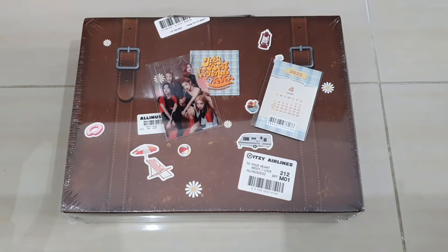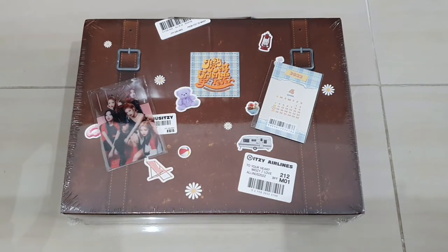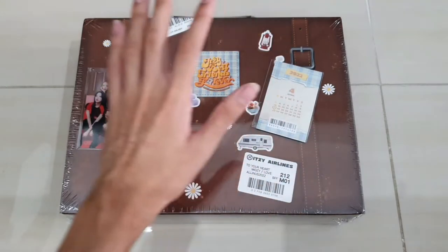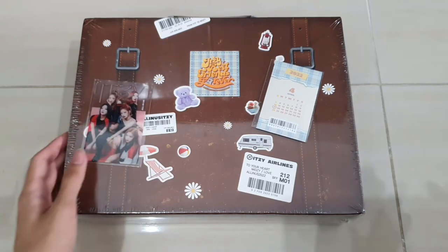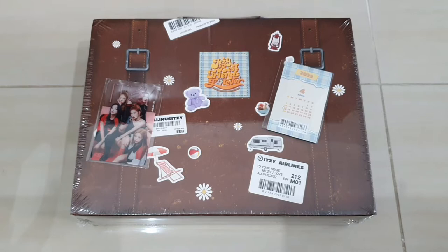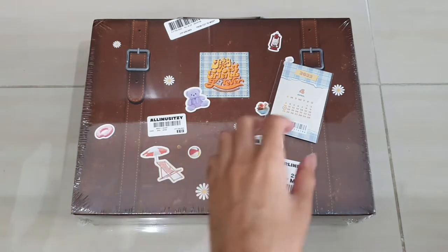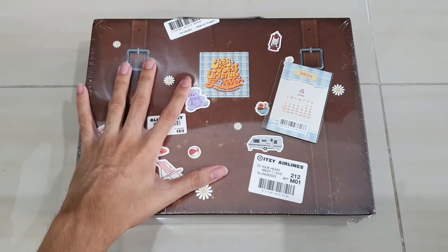Hello guys, welcome back to the next episode. Today I got the EXO 2022 season greeting. I decided to get the EXO one this year because I want the video call event. This is their first season greeting, so I'm pretty excited to see this one. The design looks pretty cool - it looks like a backpack, kind of like a vacation type of thing. This is their free gift from the shop and it arrived pretty quickly.